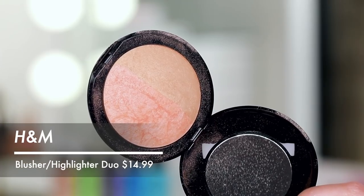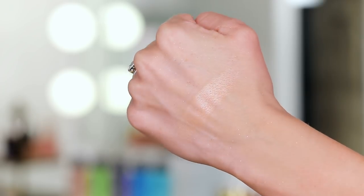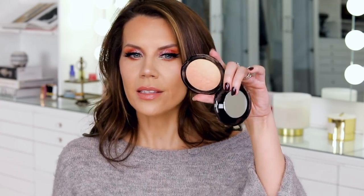Moving into some H&M powder that I feel is a dupe for the Hourglass Ambient Powders. This is a baked item and it goes on the skin so nicely. I'm wearing it today - this is the only highlight I have on my face. You see that nice sheen where it's just glowing and catching the light - not blinding, just soft and satiny and smooth. I feel that H&M makeup is so underrated and I want to continue bringing you guys more of their stuff. Let me know in the comments if you want to see more of it.